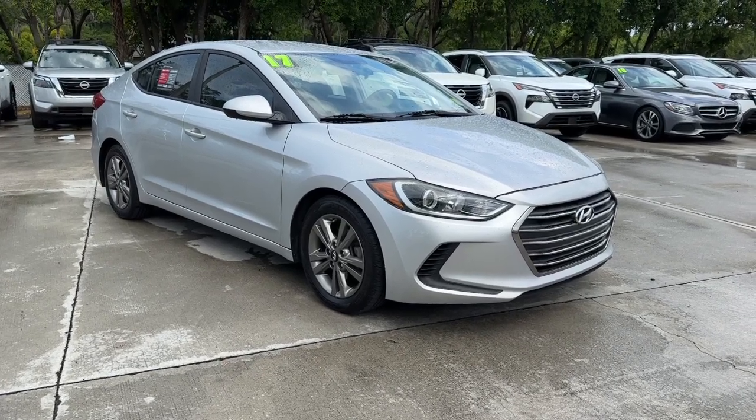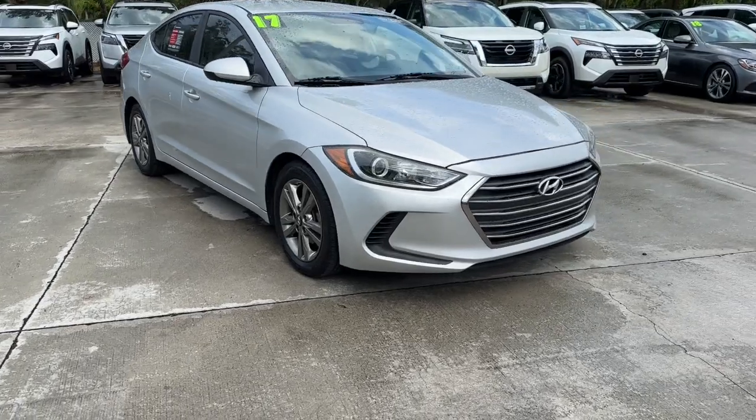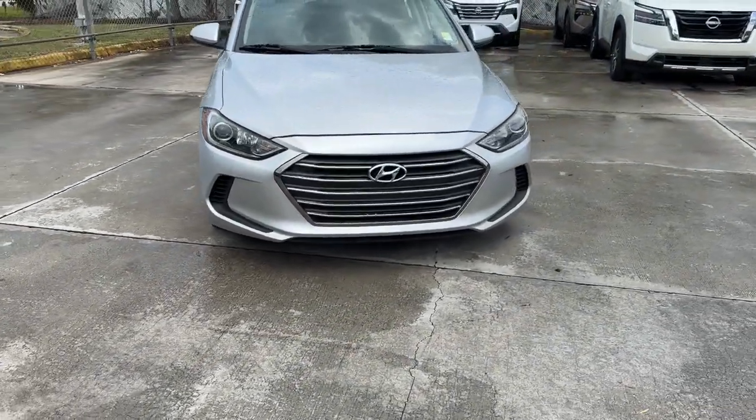You just found the 2017 Hyundai Elantra. This vehicle is an outstanding buy with fewer than 90,000 miles on the odometer.